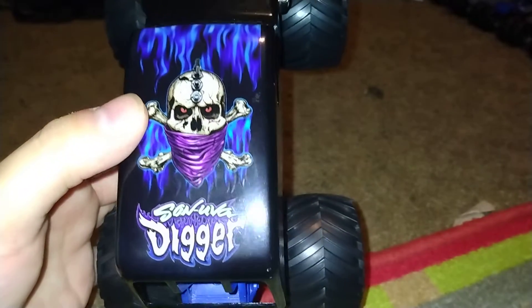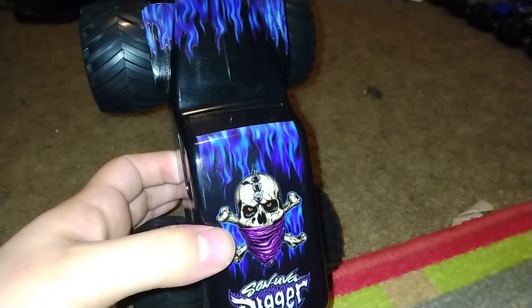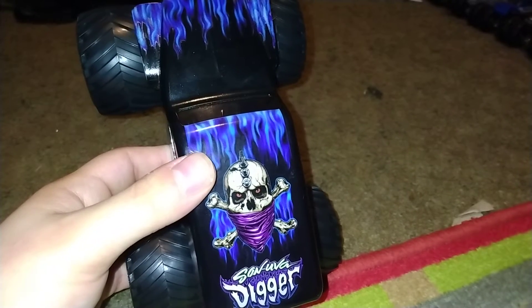It looks amazing. You can see he's got the cross, the bones for the cross, the skull, a bandana, and I'm pretty sure it has a mohawk with nuts and bolts — kind of looks like it.